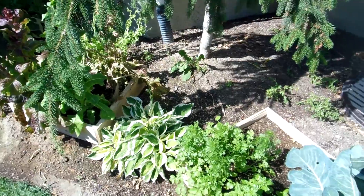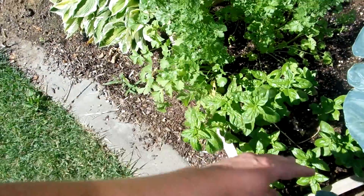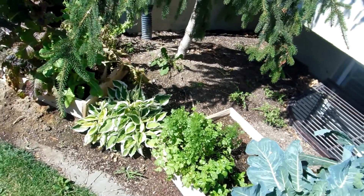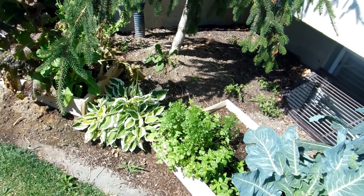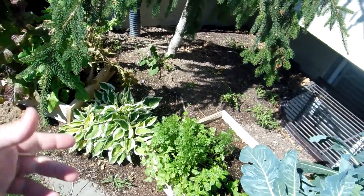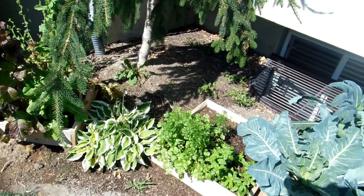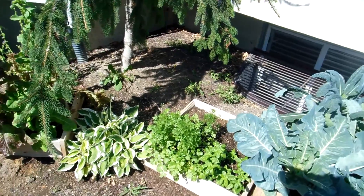The cilantro is looking great — we've pulled some to cook with, it's been delicious. Haven't pulled into the basil yet but some of them are getting pretty tall. What's interesting is the planting in the shade here — there was about three to four weeks between when I planted these versus the ones in the main garden, and the basil over there is way taller and bigger because it gets more sun. It definitely thrives in the sun and does better over there.